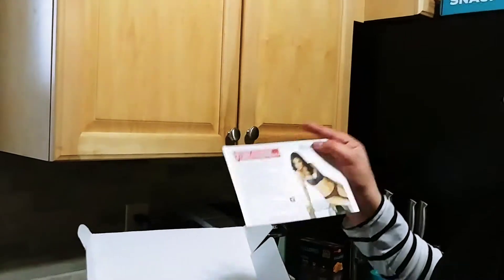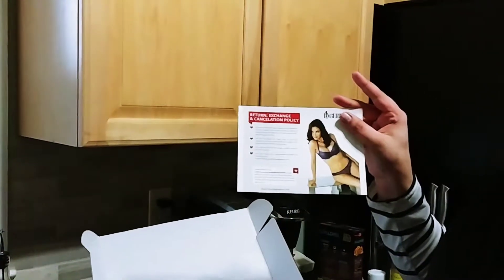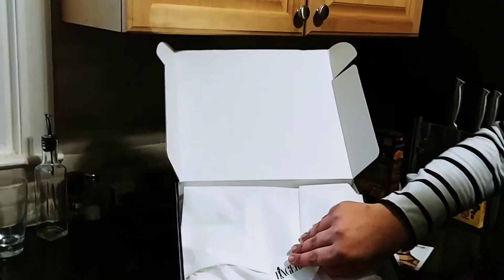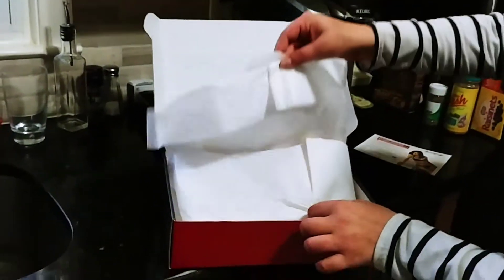It comes with a card that doesn't tell you what you got in your box, but just tells you about their return, exchange, and cancellation policy. It also has thick tissue paper.